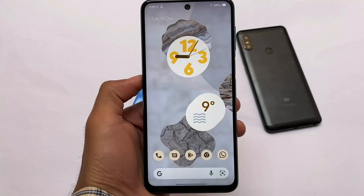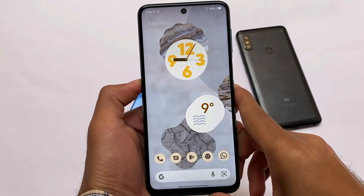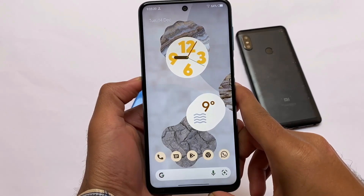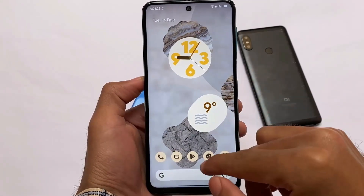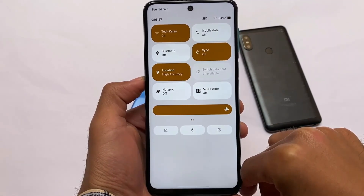As expected, this ROM comes with some customizations. In Android 11, it was one of the most customizable custom ROMs out there, and now it's officially released for Android 12 as well with some cool and interesting features and customizations.